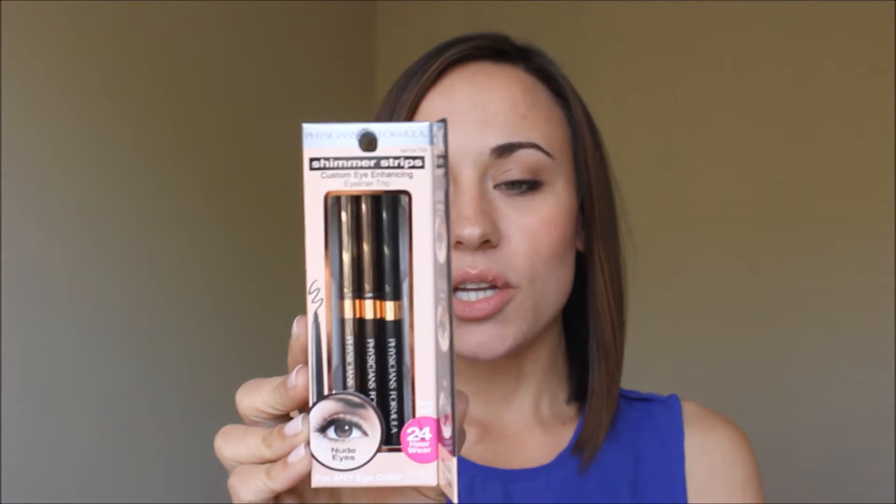Also by Physician's Formula, I purchased the Shimmer Strips Custom Eye Enhancing Eyeliner Trio. With this one, three shades of eyeliner: the natural, playful, and dramatic black. You can kind of tailor your look. I like to take my liners and put them along the lash line and smudge them out. Having these three coordinated colors, I feel like I can really master the smoky eye with it.